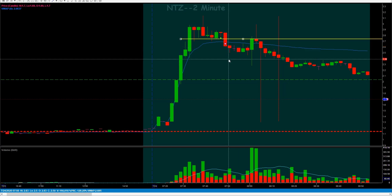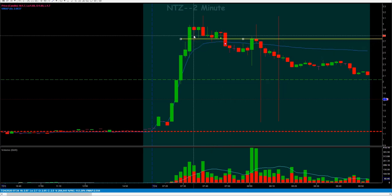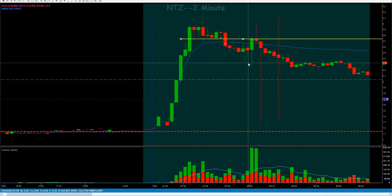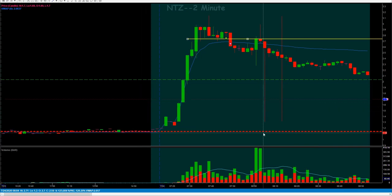NTZ — that was the only trade I took and I left it alone. It's similar structure to what we saw with the MIST trade from yesterday: comes up, comes back down, creates a support level, and sometimes we'll get that bounce off and push back up into the highs. Then it'll either keep pressing — like some runners earlier this week that were absolutely nuts — or other times it'll just die off, kind of like NTZ did today.